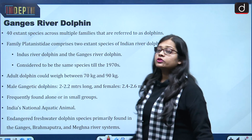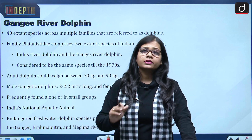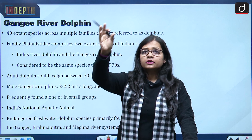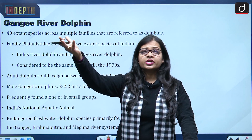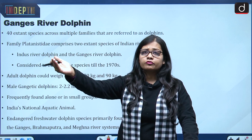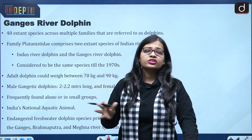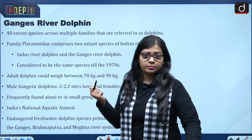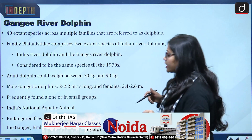About the Ganges river dolphin — this is the section from which exam questions can be asked. For example: in which state was the first satellite tagging of the Ganges river dolphin done? What is the IUCN status of the Ganges river dolphin? Or where is the Ganges river dolphin sanctuary located? These kinds of questions can be asked in the preliminary examination.